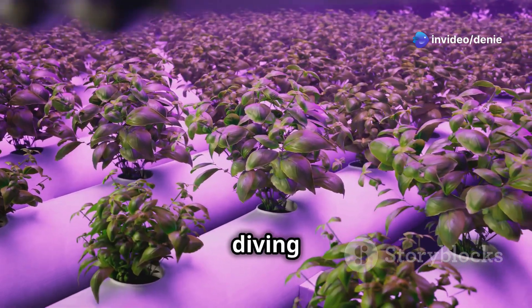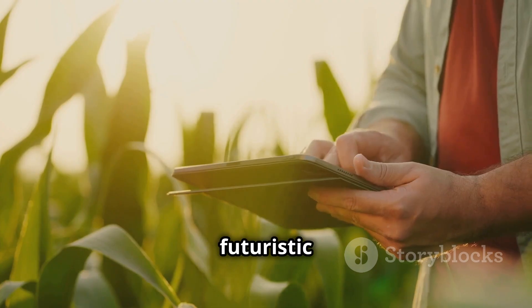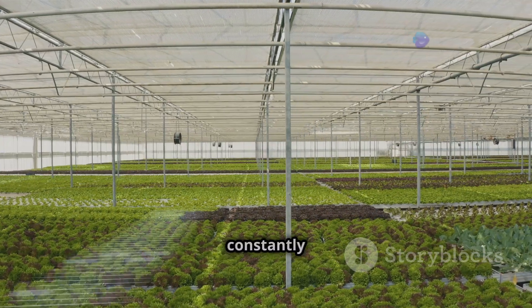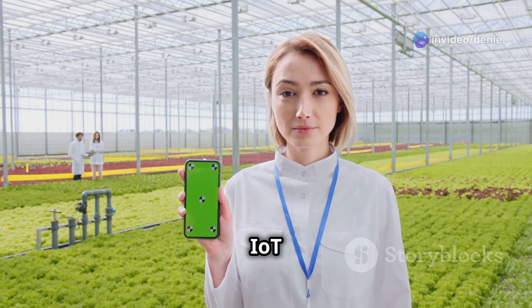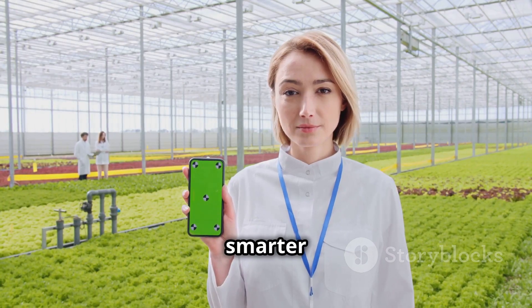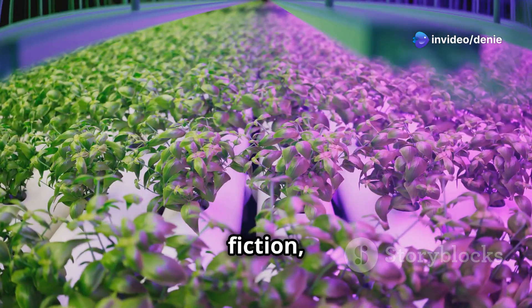Hey there science fans! Today we're diving into the exciting world of hydroponic farming, where we're growing plants without soil — and we're adding a futuristic twist: the Internet of Things, or IoT. Imagine a farm where sensors constantly monitor your plants, telling you exactly what they need and even adjusting the environment automatically. It's all about maximizing efficiency, boosting crop yields, and making farming smarter than ever before.